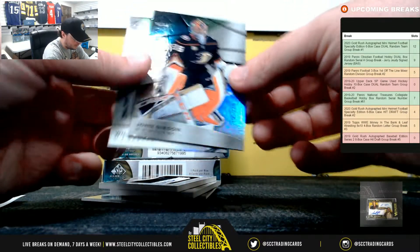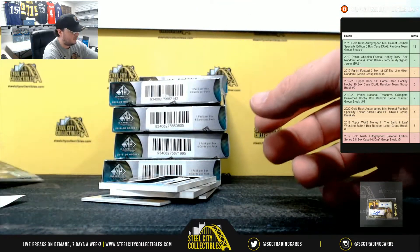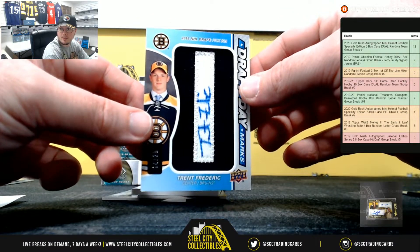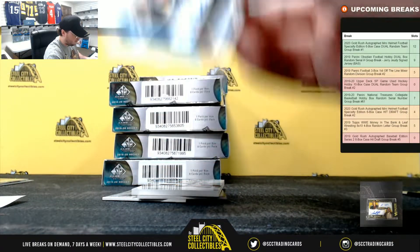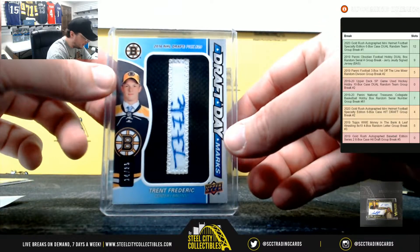We've got John Gibson out of 275 and Will Borgen out of 296. Here we have Trent Frederick, draft day marks, numbered 14 of 35. That's the Boston Bruins, and that's Larry.